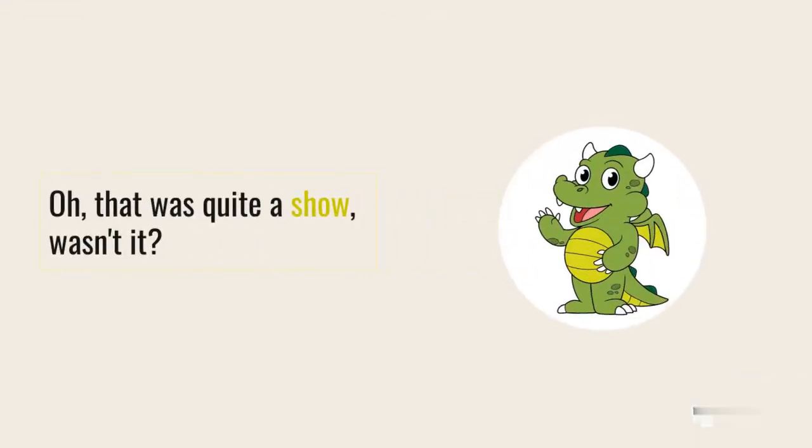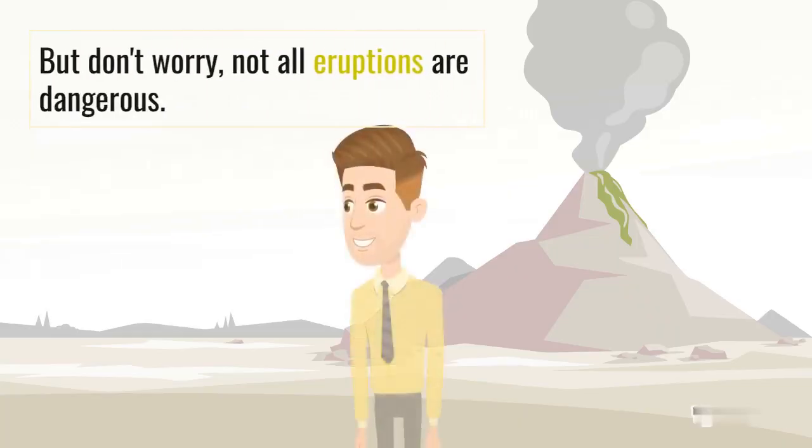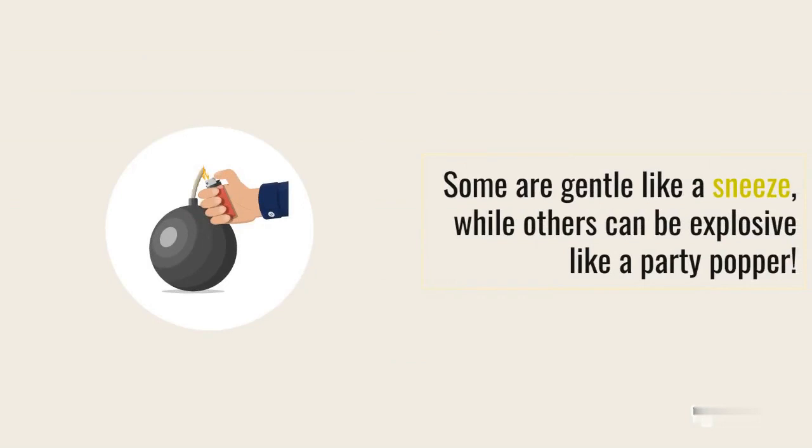Oh, it was quite a show, wasn't it? But don't worry, not all eruptions are dangerous. Some are gentle like a sneeze, while others can be explosive like a party popper.